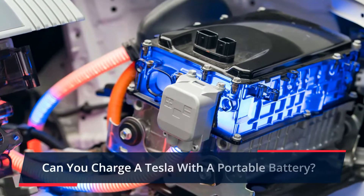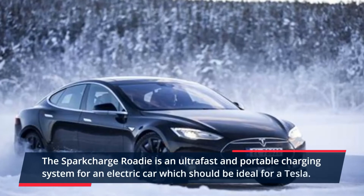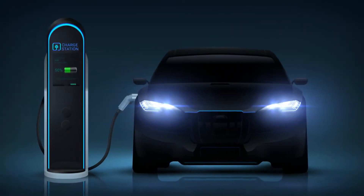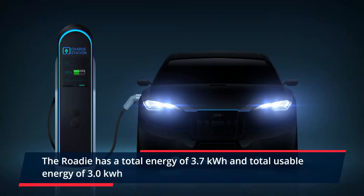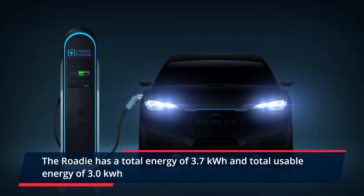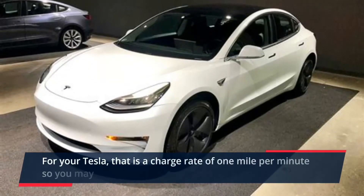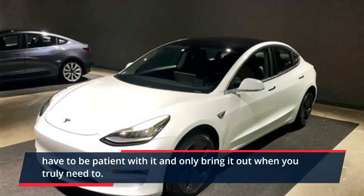Can you charge a Tesla with a portable battery? The Spark Charge Roadie is an ultra-fast and portable charging system for an electric car, which should be ideal for a Tesla. The Roadie has a total energy of 3.7 kWh and total usable energy of 3.0 kWh. For your Tesla, that is a charge rate of 1 mph, so you may have to be patient with it and only bring it out when you truly need to.